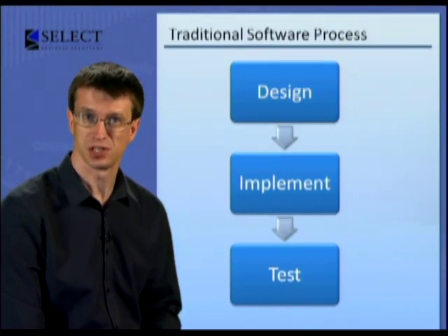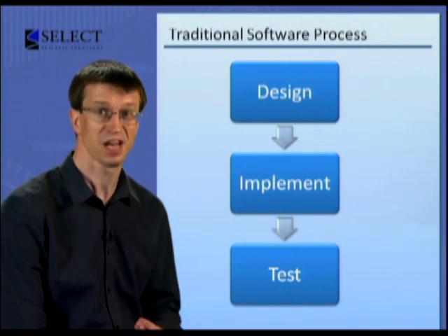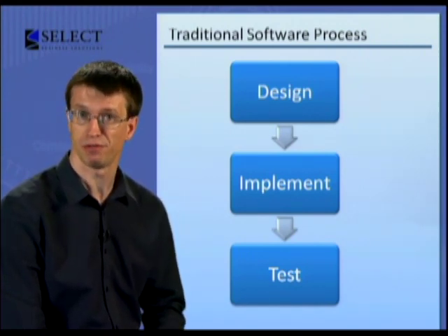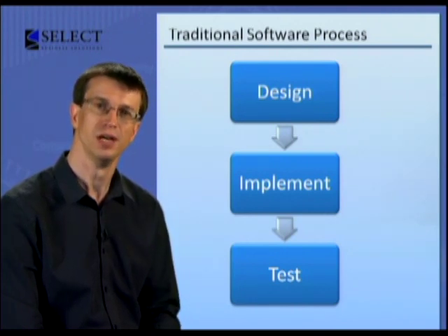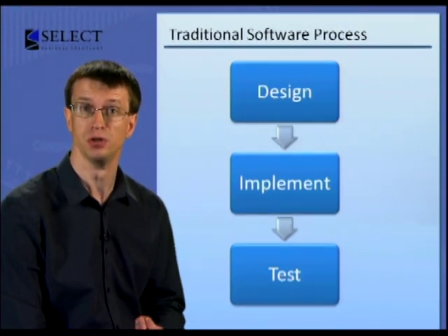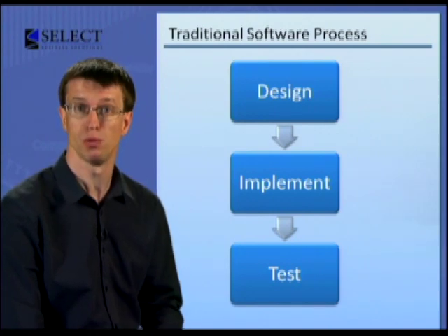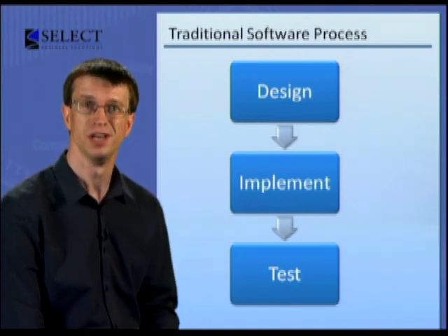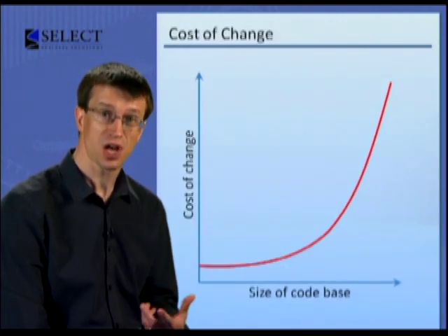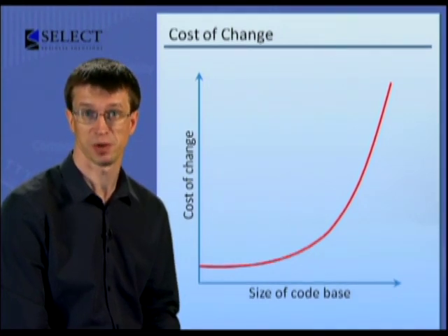The other reason testing takes so long is because most of the time labelled as testing isn't actually used to test. It's used to fix the bugs that were found during testing. Yet another problem was that as the code base grew bigger, it also grew more and more fragile. So the chance of putting in a bug when you were doing some new code increased as the code base grew.